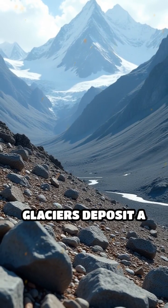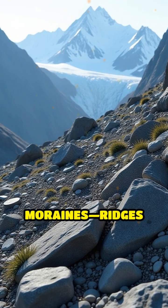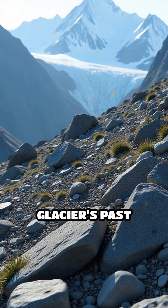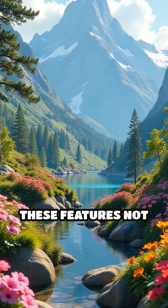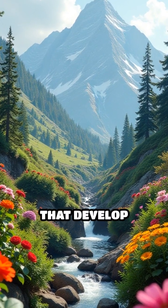Additionally, glaciers deposit a variety of sediments, known as glacial till, which can form moraines — ridges of debris that outline the glacier's past reach. These features not only tell a story of the glacier's journey, but also influence the ecosystems that develop around them.